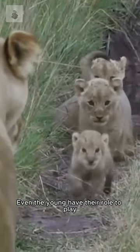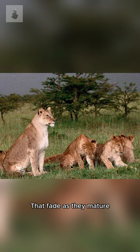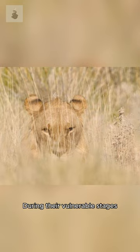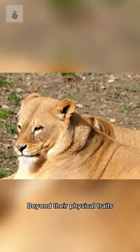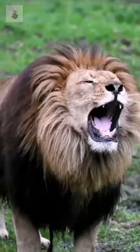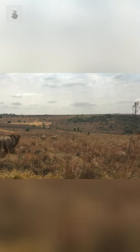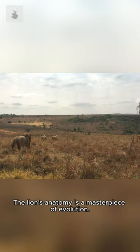Even the young have their role to play — lion cubs have distinctive spots that fade as they mature, helping them blend into grasslands during their vulnerable stages. Beyond their physical traits, lions are incredibly social creatures. From their formidable muscles to their intricate sensory adaptations, the lion's anatomy is a masterpiece of evolution.